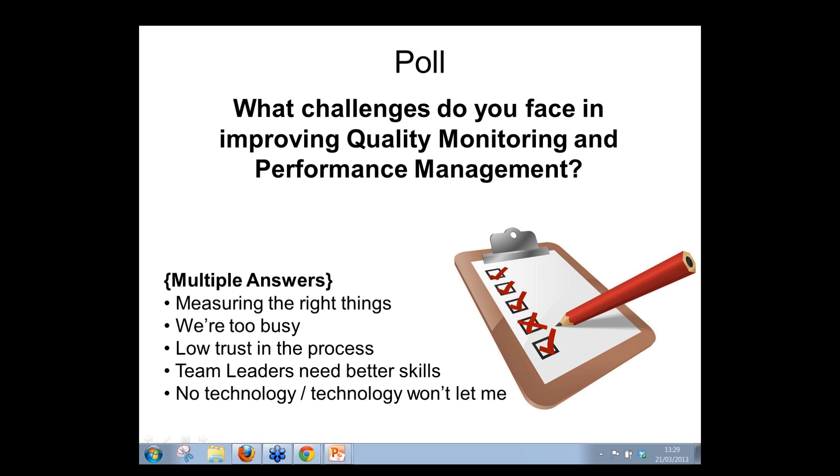Simon adds: it makes it really difficult for coaches if they don't have anything credible or insightful to say — you end up with a 'sweetie culture,' essentially giving people fattening substances to improve performance. Other responses mention reps seeing quality monitoring as punitive, consistency being a challenge, quality monitoring skills for the quality team, and not knowing what to measure or which form style to use.